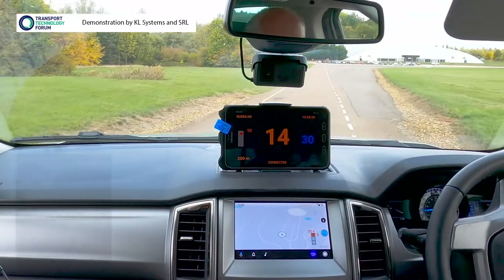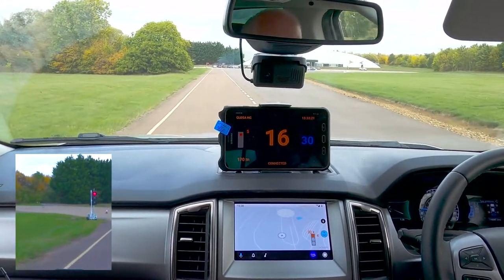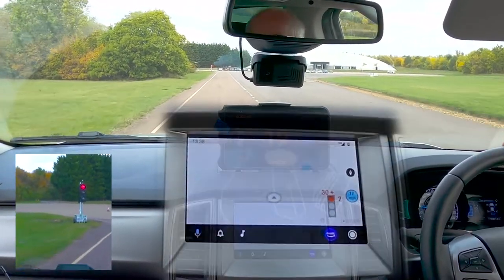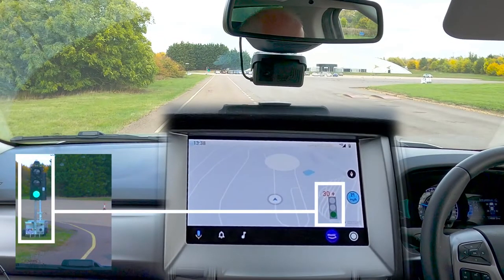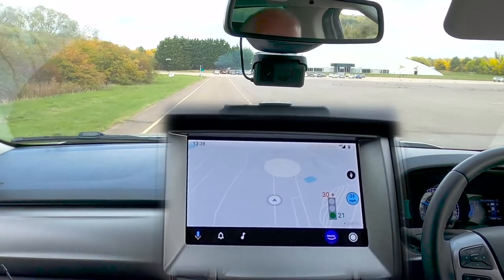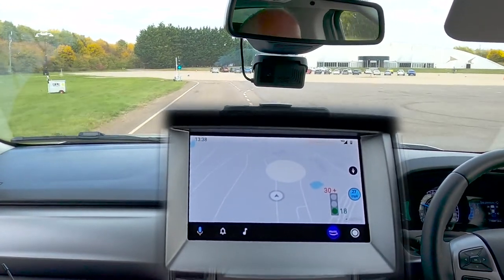We also set up a temporary traffic signal and demonstrated how it can be displayed in real time within the vehicle, adding how long until the lights change and advice on the speed to drive at to arrive on green — so reducing emissions. It's what's known as green light optimal speed advice, or GLOSA.